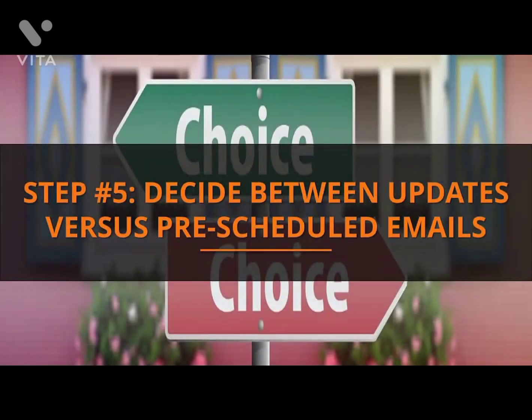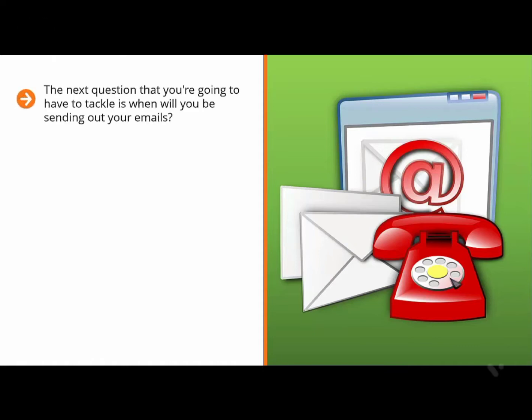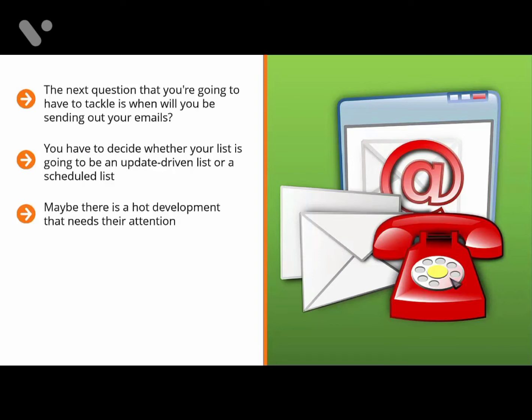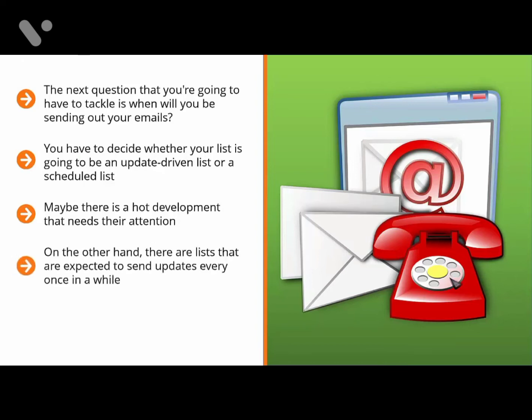Step 5: Decide between updates versus pre-scheduled emails. The next question you'll have to tackle is when will you be sending out your emails? Your squeeze page sets up your list members' expectations. You have to decide whether your list is going to be an update-driven list or a scheduled list. People who sign up for update-driven lists expect emails to come at any time — maybe there's late-breaking news in your niche or a hot development that needs their attention. They wouldn't mind receiving several emails within a day. On the other hand, there are lists that are expected to send updates only every once in a while.